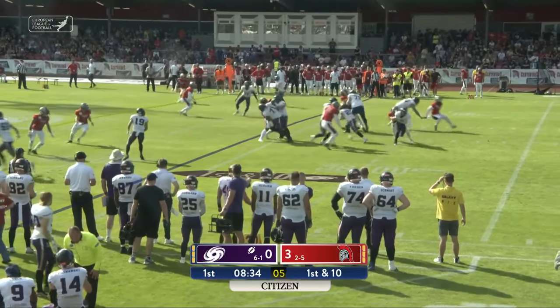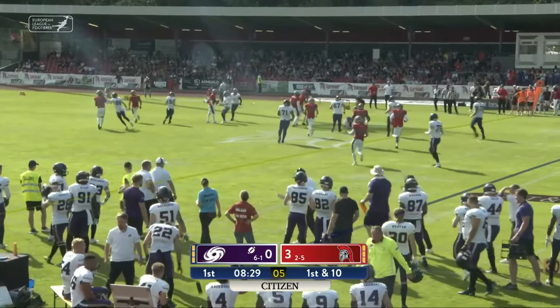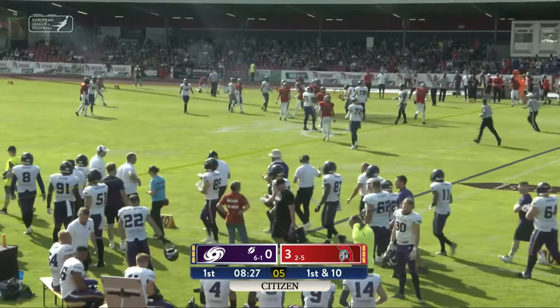Kaufman in the backfield. Delayed handoff to Kaufman. He bursts up the middle — first down, yardage and more, out close to midfield.